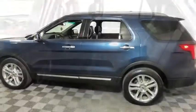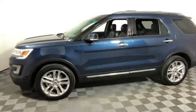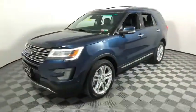Power liftgate, power passenger seat, navigation system, traction control, leather-wrapped steering wheel, dual airbags, power steering, four-wheel disc brakes, universal garage door opener, electronic stability control, fog light.